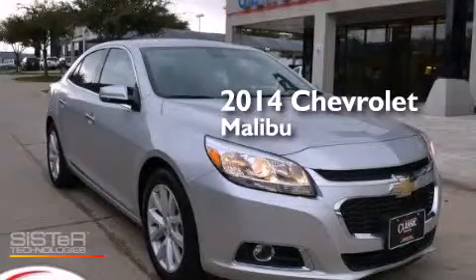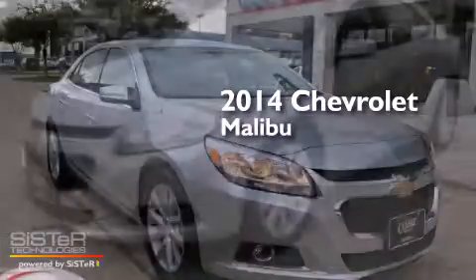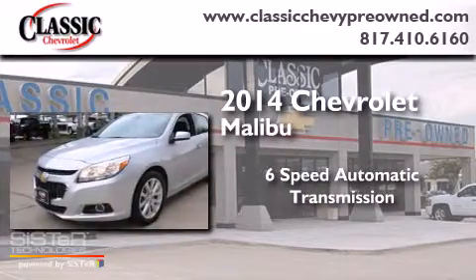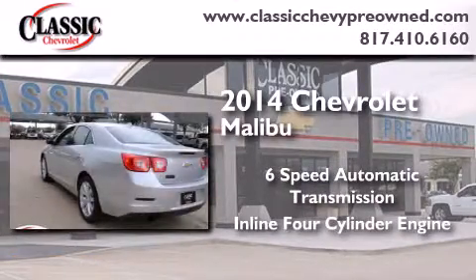This is a 2014 Chevrolet Malibu. This car has a 6-speed automatic transmission and an inline 4-cylinder engine.